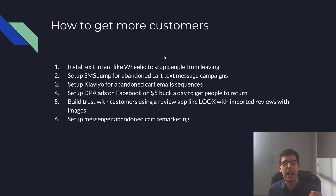Next step is how to get more customers. One of the things people forget way too much is they're leaving way too much money on the table from the get-go.